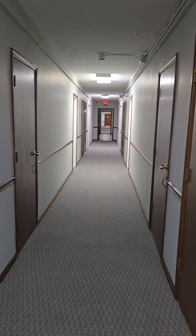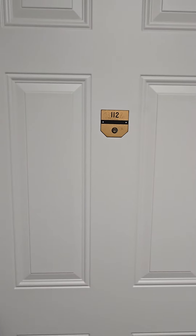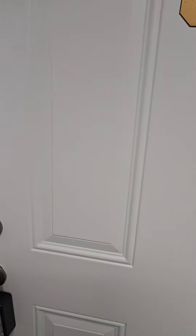This is the hallway. The subject condo that we're talking about is the very last one on the very first floor with no stairs — number 112. Cash, open the door.